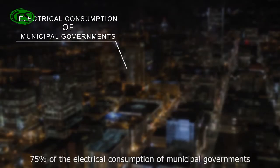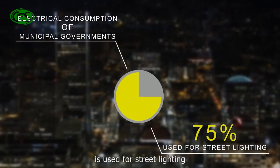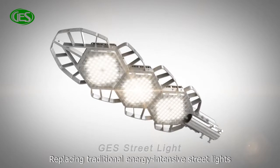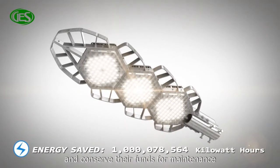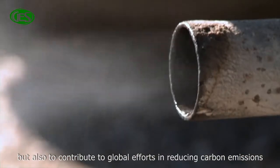75% of the electrical consumption of municipal governments is used for street lighting. Replacing traditional energy-intensive street lights will enable municipal governments not only to save on electricity and conserve their funds for maintenance, but also to contribute to global efforts in reducing carbon emissions.